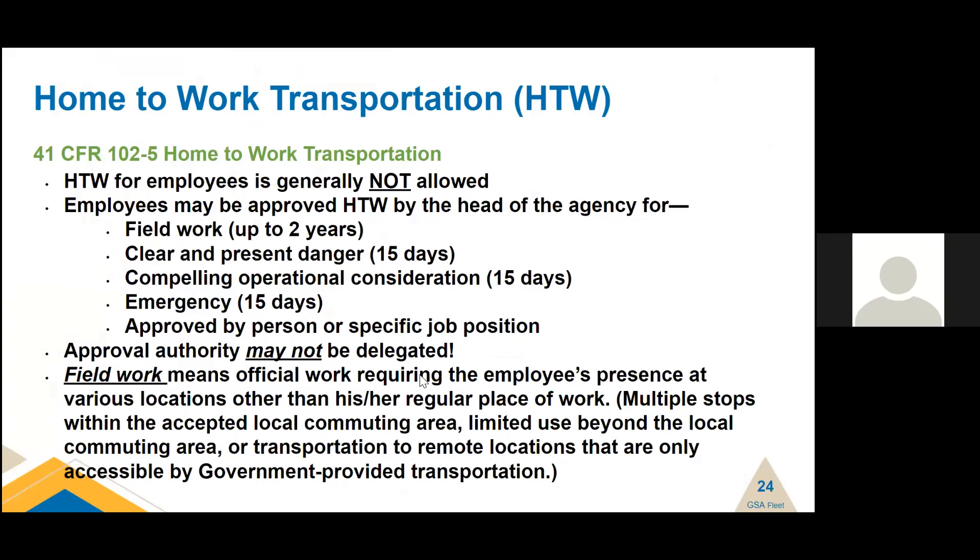Home-to-work transportation is when you drive a government vehicle home. For employees, it is generally not allowed — not a right. Employees may be approved for home-to-work by the head of the agency. Not the head of your division, region, or bureau — the head of your agency. For example, if you work for Department of Transportation, the Secretary of Transportation has to approve it. At GSA, the Administrator has to approve it. Agencies do not take these determinations lightly.